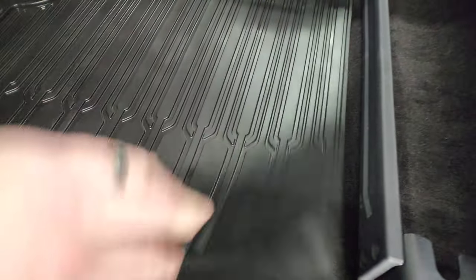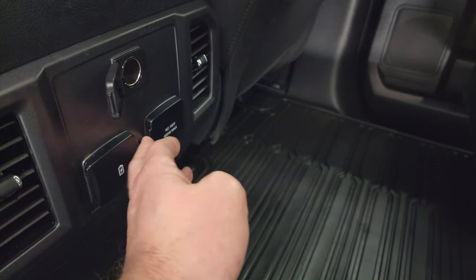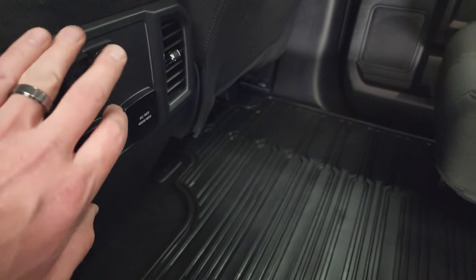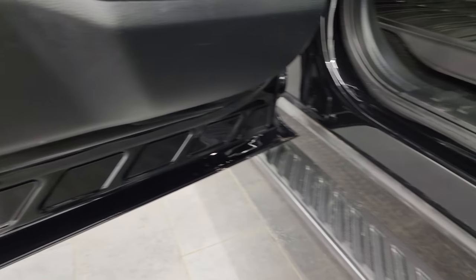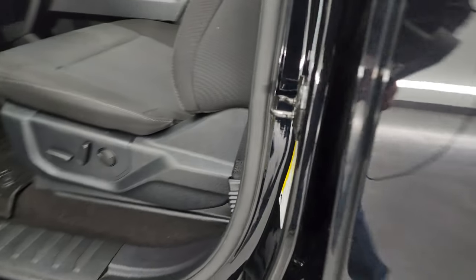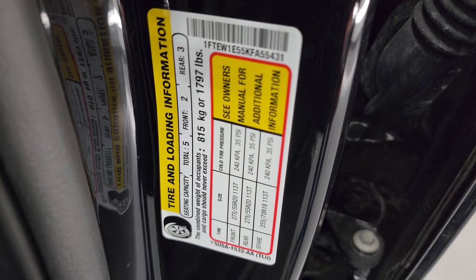Keeping your carpeting looking like new. Back here you get a 12-volt power point, 110-volt 400-watt max plug-in, and two USB jacks. Child safety locks on the back doors, and the inside and bottoms of the doors all look fantastic. I'll show you the tire and loading information sticker as well as the VIN sticker.